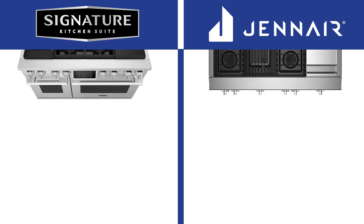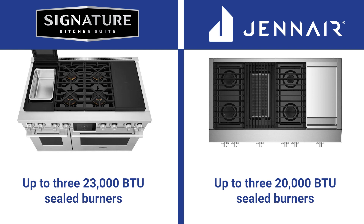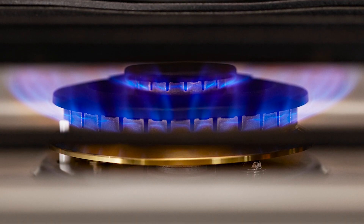Both have good output. SKS is outstanding with up to 323,000 BTU sealed burners compared to 320,000 BTU for JennAir. SKS has the highest output for a sealed burner at 23,000 BTU.